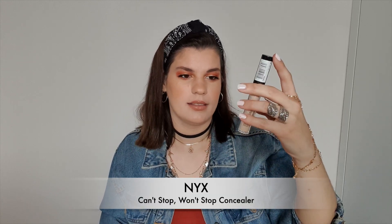Another concealer — this is the NYX Can't Stop Won't Stop concealer in the shade Vanilla. It looks full but it is empty; I can barely get anything on the wand. I had my high hopes up and I was very let down. If I use it anywhere other than my under eyes it melts, and my under eyes look kind of creepy when I use this. It is okay, but for complicated under eyes like mine I would not recommend it.